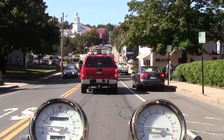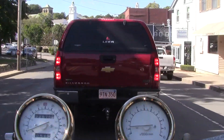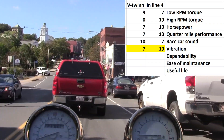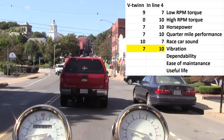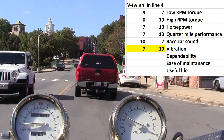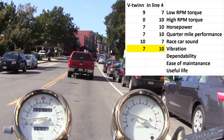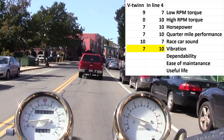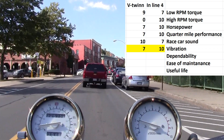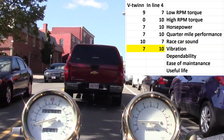The next category is vibration. The inline-four comes out on top again — we'll give it a 10, as it has very little vibration and is easy to ride. The V-twin has considerably more vibration; it can shake and rattle you around at higher speeds. For this I'm giving the V-twin a 7.